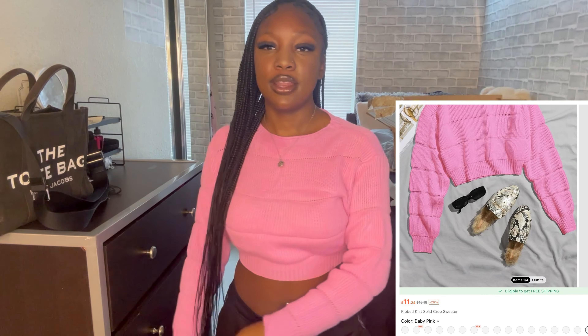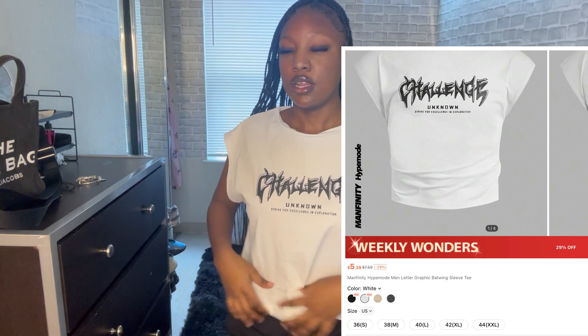This next item — I just got makeup on it so I have to go wipe it off. But it's just a pink crop sweater. It's got like a little bubble look to it, and it's cute.